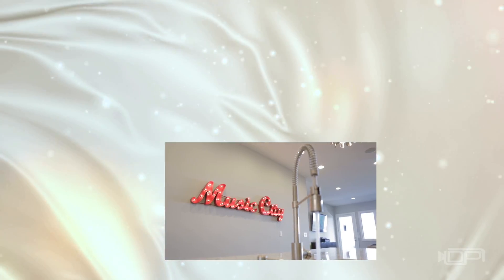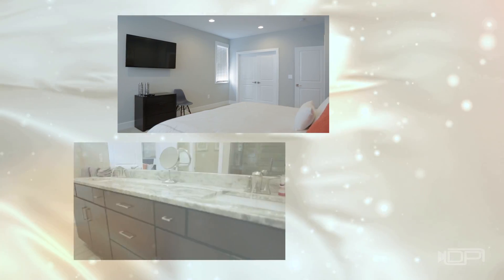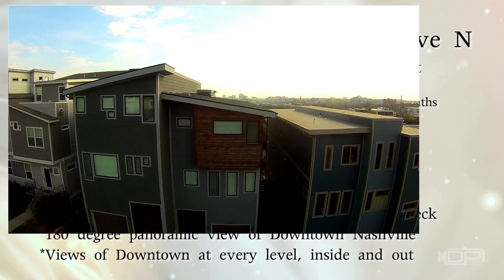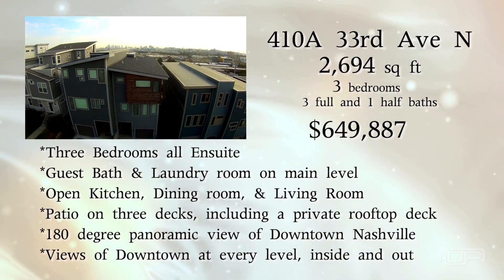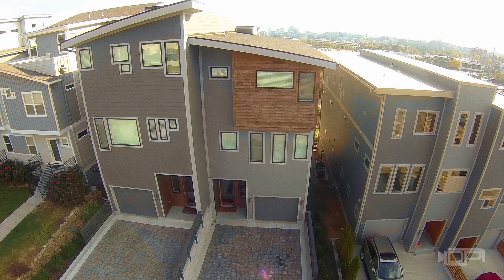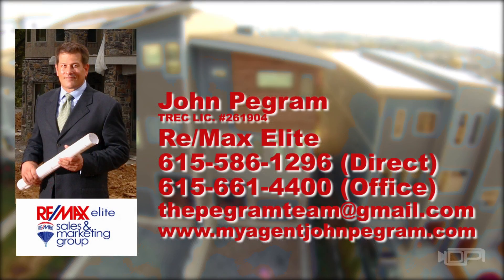410A 33rd Avenue is the epitome of luxurious living in a downtown setting, day or night. Call John Pegram for more information or to schedule a showing today.